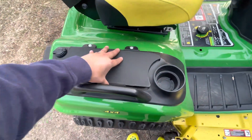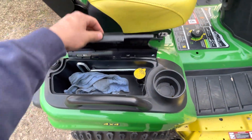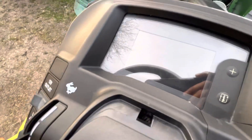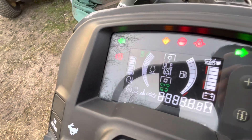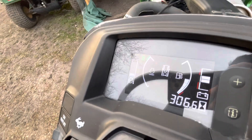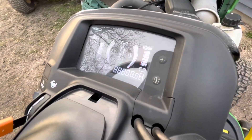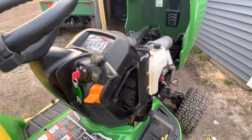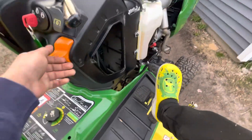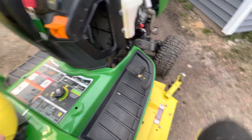There's some storage right here — they put a towel in there for a cup holder, and it's digital. Let's fire it up. I gotta put it in brake first — okay, now it's ready.